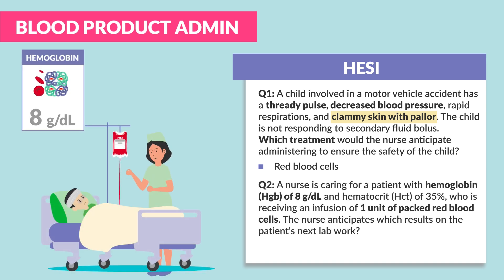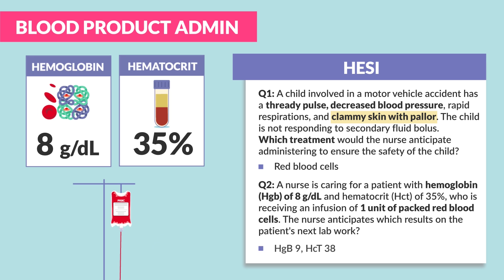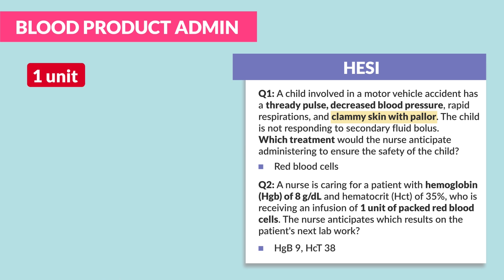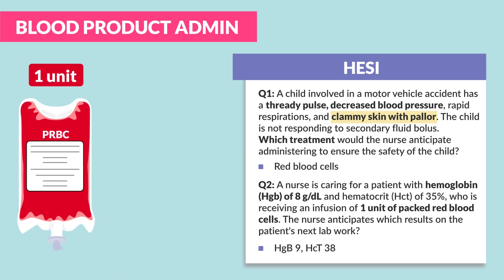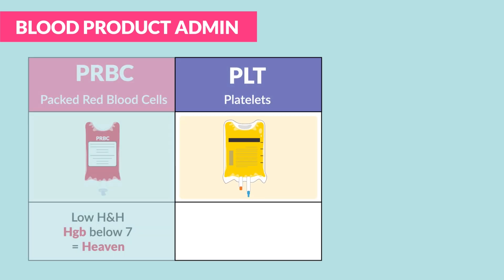Second question: the nurse is caring for a patient with a hemoglobin of 8 and a hematocrit of 35% who is receiving an infusion of one unit of packed red blood cells. The nurse anticipates which result on the patient's next lab work? A hemoglobin of 9 and a hematocrit of 38. Just know that one unit of PRBCs will increase the hemoglobin by one.